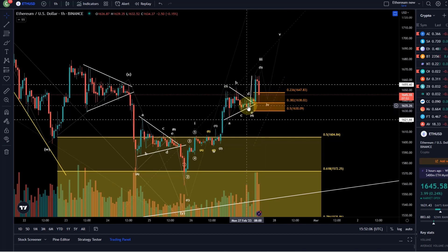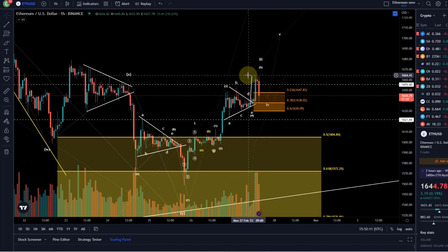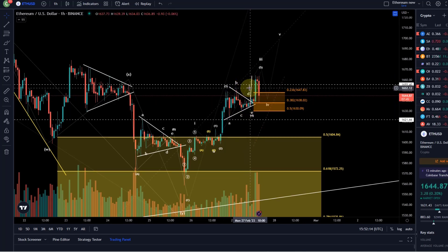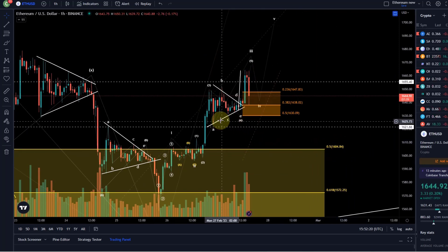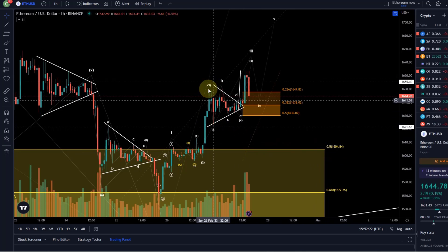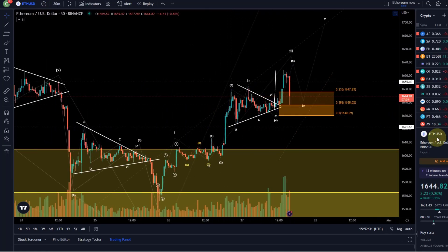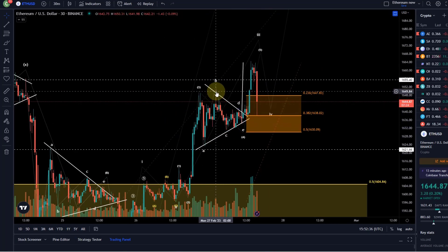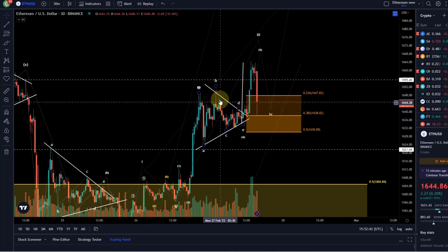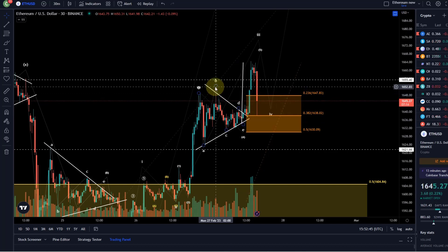I'm extremely glad that the target I communicated in the previous video was reached with perfect accuracy. It was the triangle target, and as they say in the Elliott Wave Principle book, these triangle targets are often met with dramatic precision — as it was in this case. We talked in the previous video about wave four possibly working out as a triangle — a very nice running triangle count, which indicated it was quite bullish, because a running triangle makes a new price extreme.